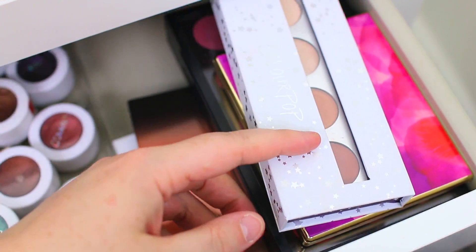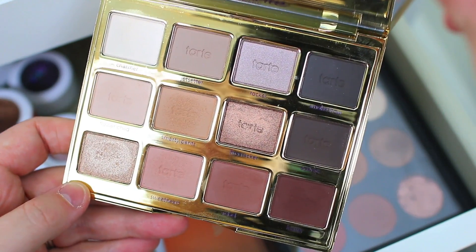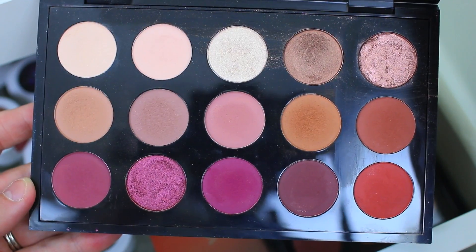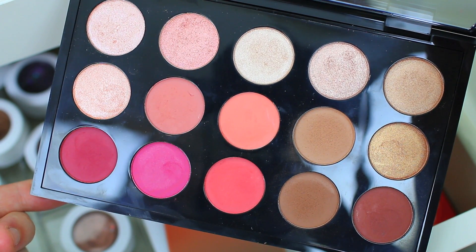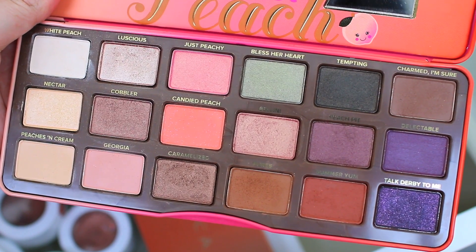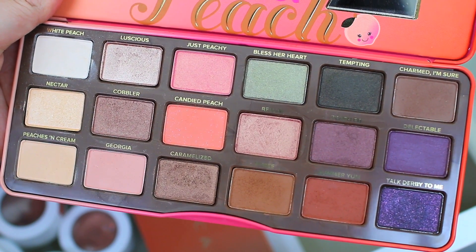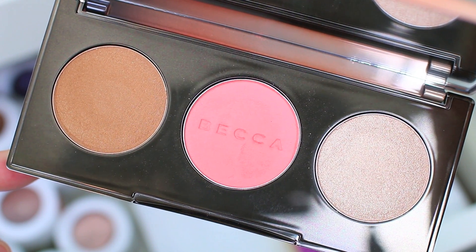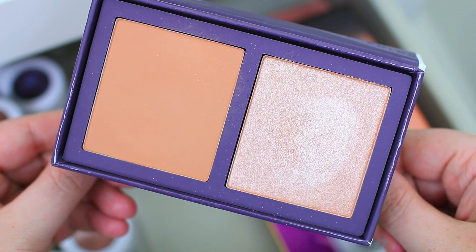Moving on to eyeshadow palettes — I just have a few in here. I have the ColourPop eyeshadow palette from their Sand collection, which has some good everyday shades. Then I have the Tartlet in Bloom palette, a really beautiful mix of mattes and metallics perfect for everyday wear. I have some of my ColourPop pressed powder shadows stored in MAC palettes — really affordable with gorgeous colors. I have my Too Faced Sweet Peach palette, which is just my absolute favorite of 2017. I have the Becca Cosmetics Sun Chaser palette with a bronzer, blush, and highlighter that I haven't used a lot yet, and the ColourPop blush and highlight duo from their Sand collection.